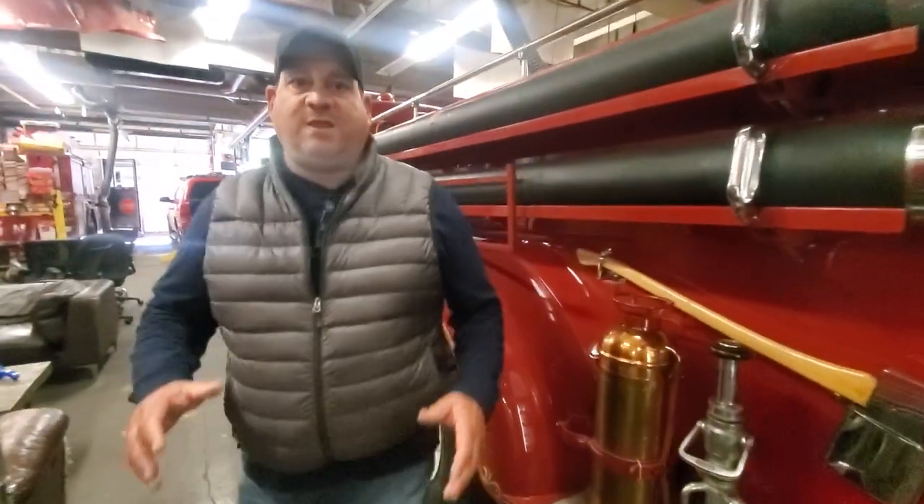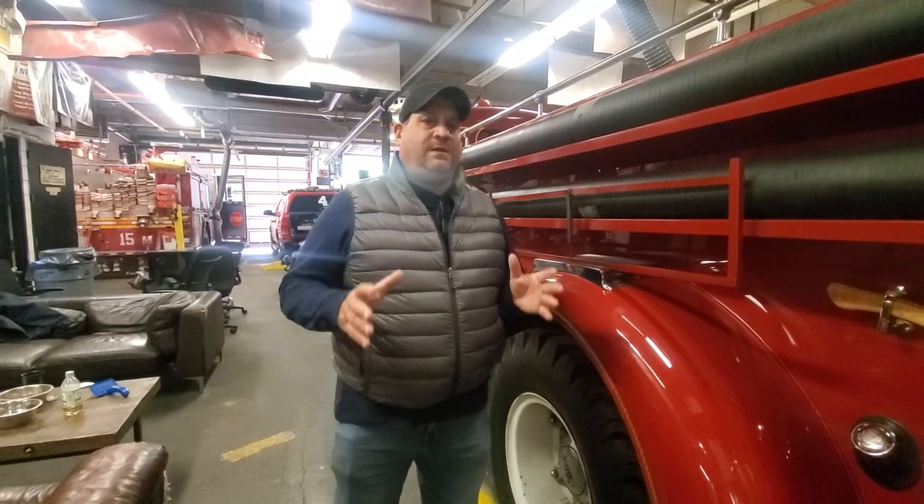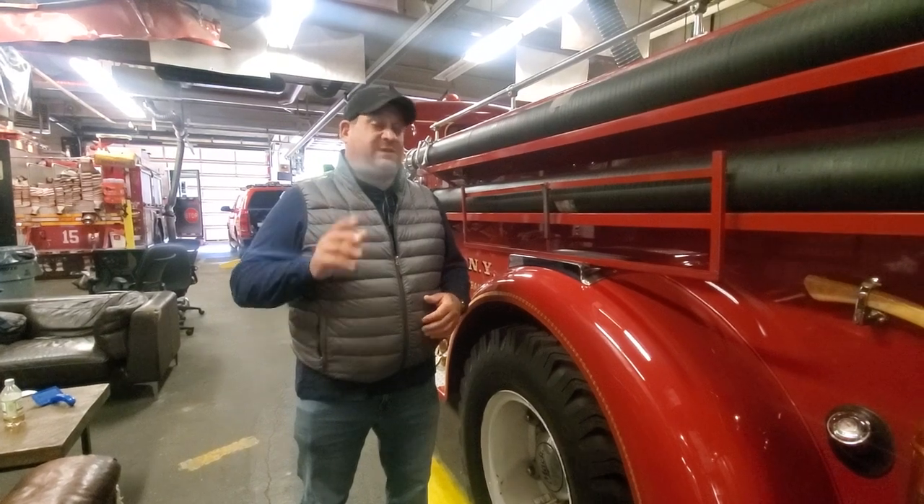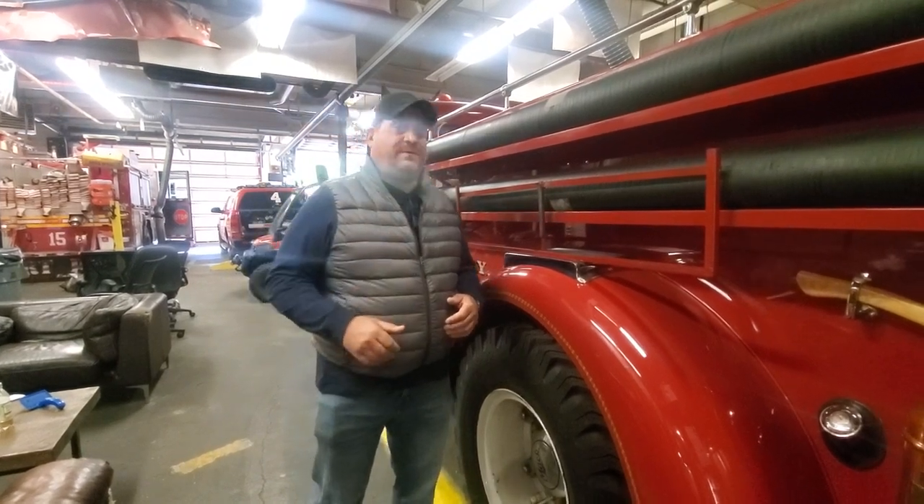All right, so guys, I just want to thank you for tuning in. Please like and share this video for all firefighters around the whole United States. Please support your fire and police. I want to thank the firehouse for allowing me to come in to shoot this video. Thank you so much. And please subscribe to my channel too. Thank you so much, have a great rest of your day.